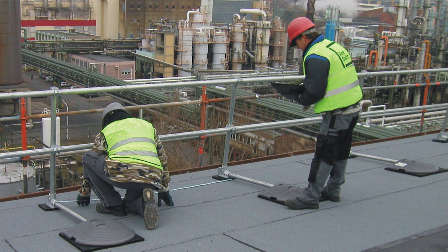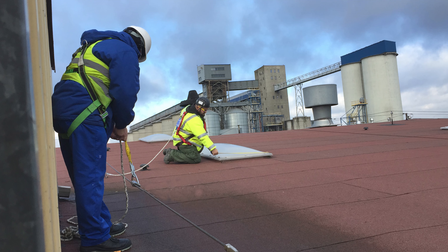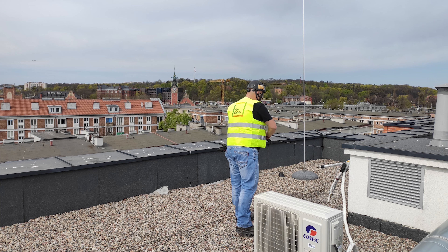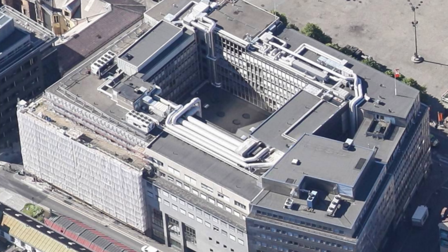We recognise that many sites are restricting visitors right now. During these challenging times, Key Safety is striving to ensure that your buildings can be safe and secure for maintenance staff and contractors to access. Identifying and controlling safety hazards is a difficult, complex and time-consuming process. But,